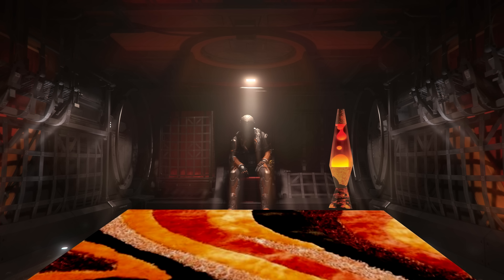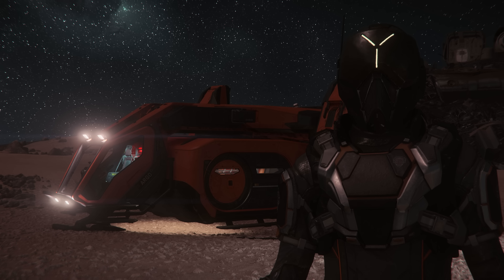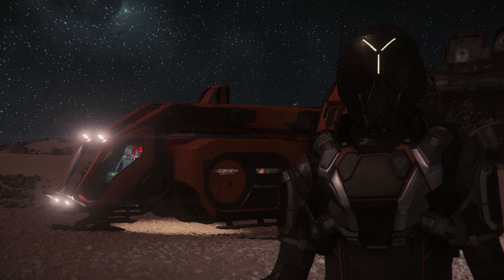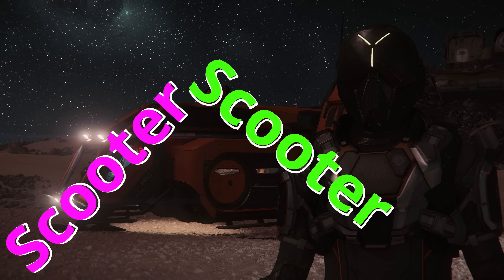Hey, Brimama! And if you buy this old Argo Cargo today, I'm going to throw in an Anvil Carrack for free. You just come on down to Brio's Breaker Yard and you see me, Scooter — tell 'em Scooter sent ya. Y'all have a good evening. Woo!